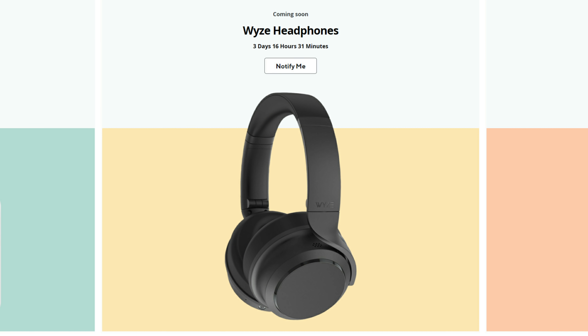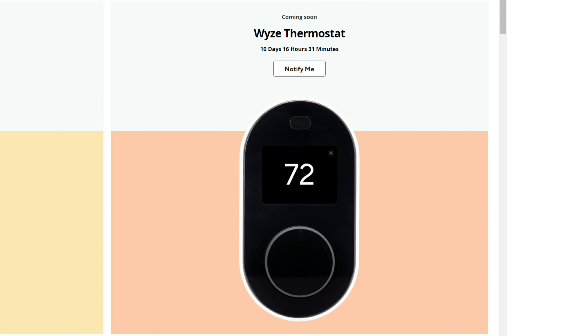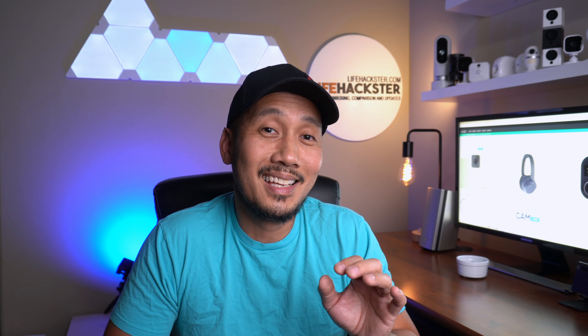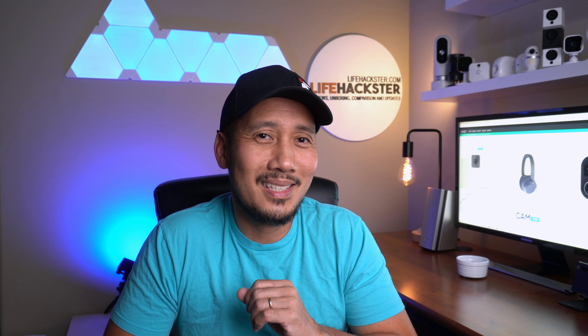They're also going to have the Wyze headphones, which I'm not particularly interested in, but I'm definitely interested in the Wyze thermostat, and I'll be checking that one out when it comes out. It is going to be a pretty exciting 2021 with more products to test on this channel, which will keep me busy.